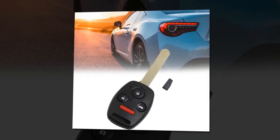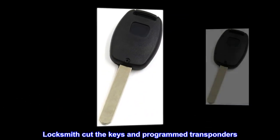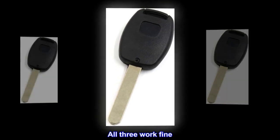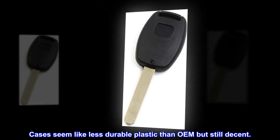Works fine. Was able to program the keyless entry easily. Locksmith cut the keys and programmed the transponders. All three work fine. Cases seem like less durable plastic than OEM, but still decent.